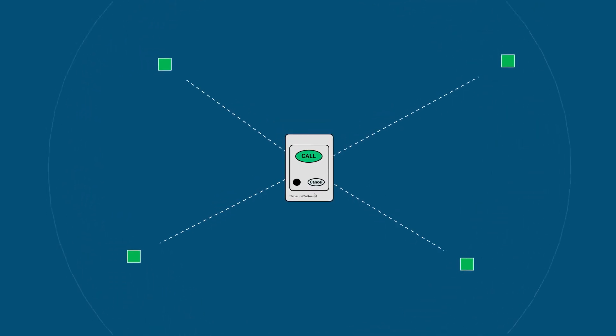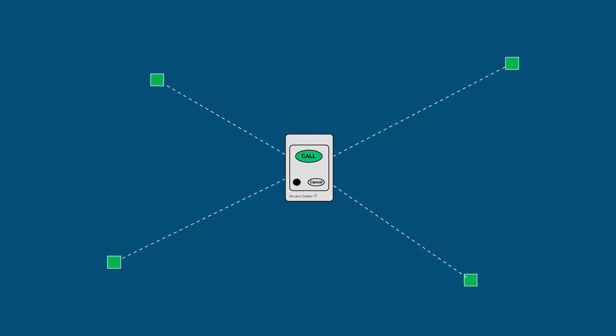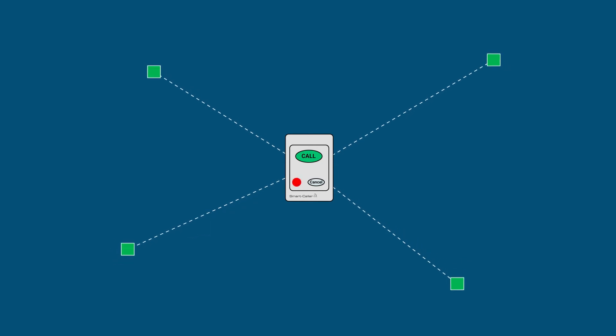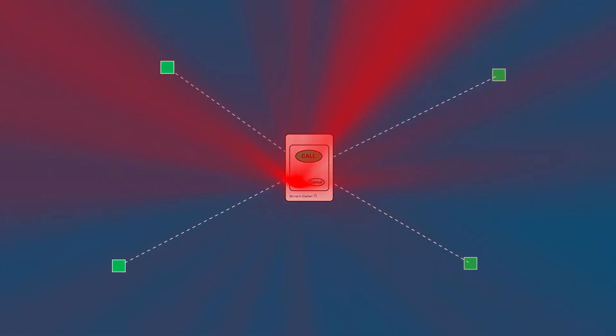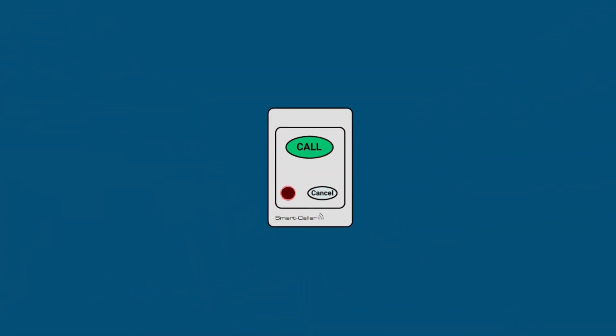Whereas any call point or standalone beacon can track and calculate the proximity of nearby Bluetooth tags, we use a passive infrared lens as a supporting technology when needing to provide room-level pinpoint presence location.